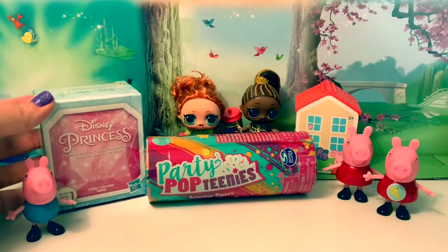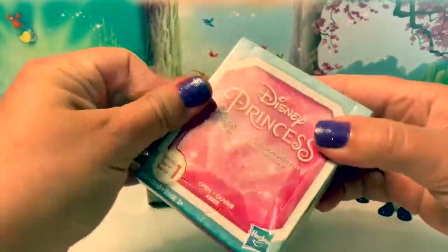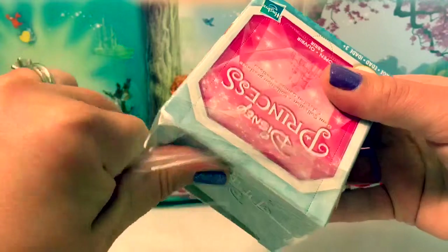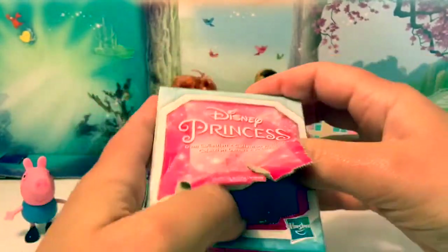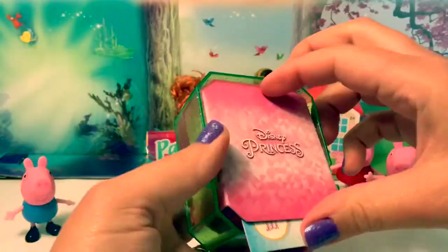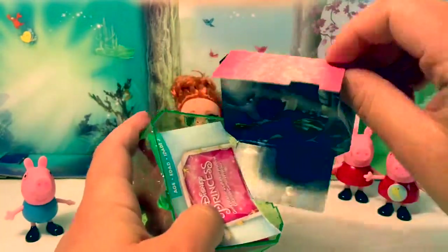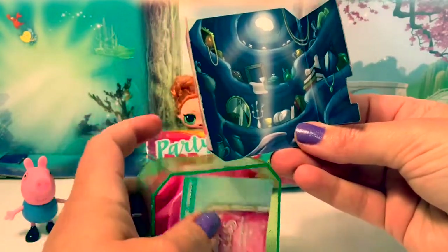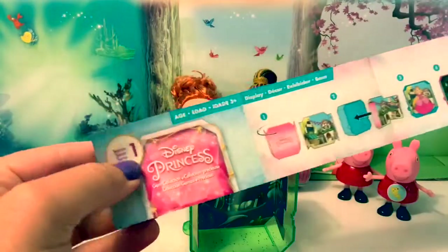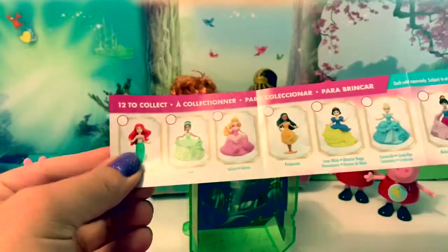Now let's open the Disney Princess Surprise. I wonder which one is inside. This container has a little background in it. Let's see if we can guess who it is — oh look, it has little treasures in it. Here are the instructions, and here is the collector's guide.